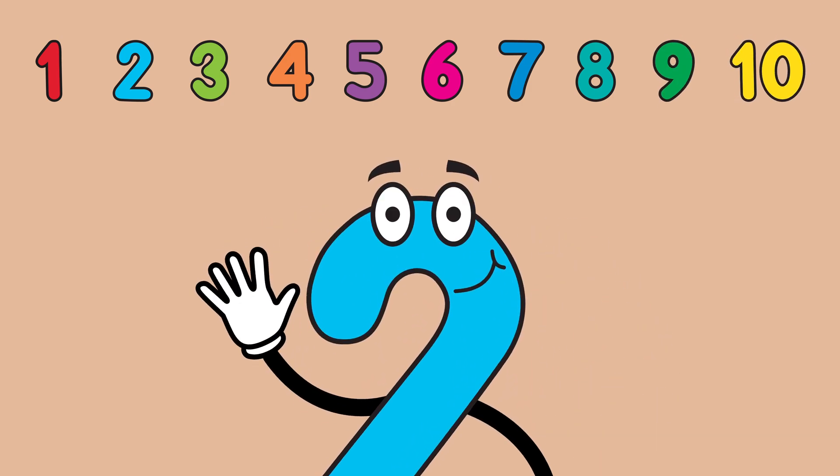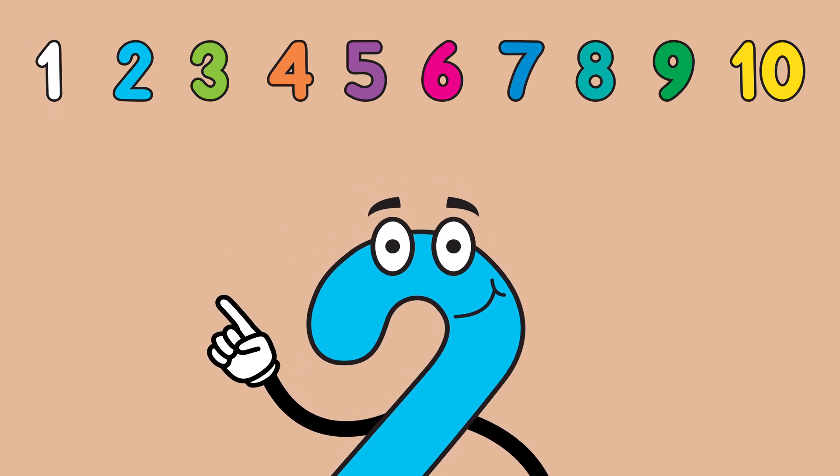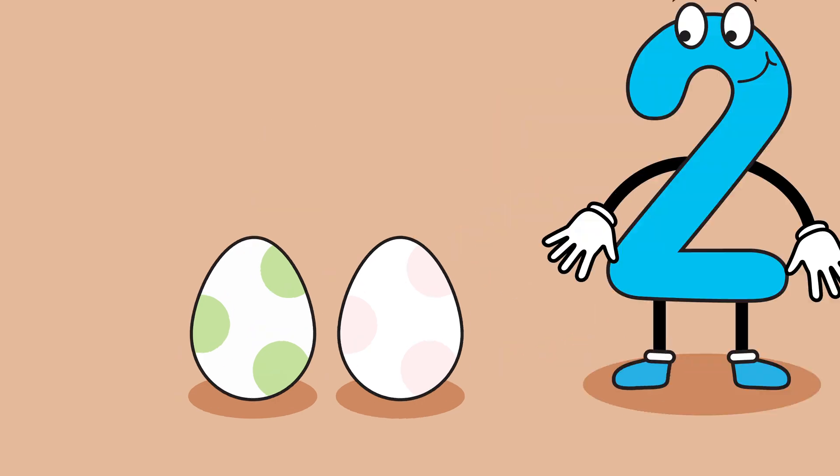This is one finger. 1, 2 — 2 fingers. Look! 2 dragon eggs.